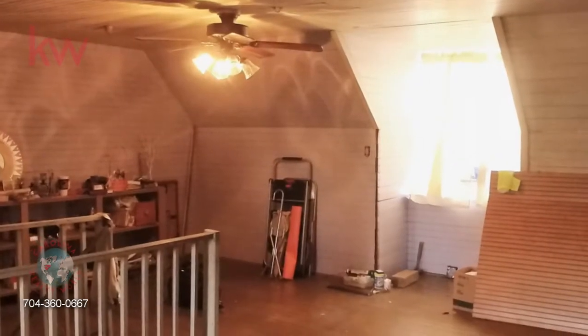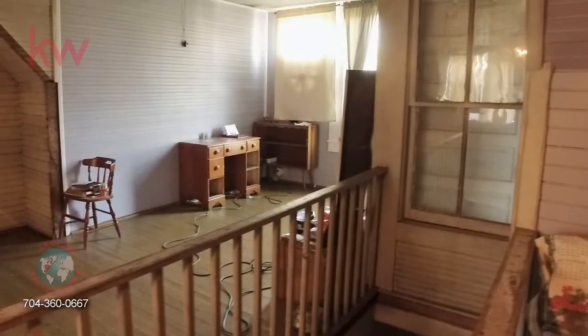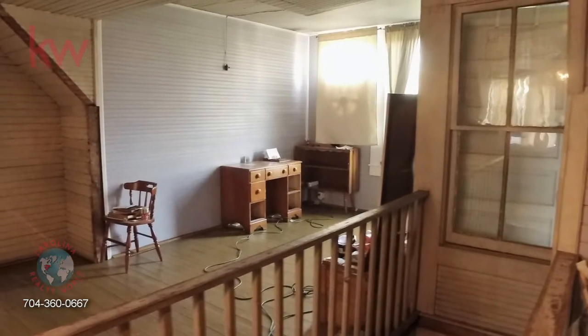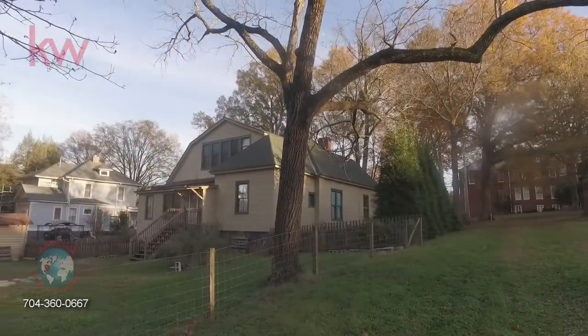Moving upstairs, an interesting feature about this home is that it used to be a schoolhouse. To the right there's a window — that is the schoolteacher's office, so she could overlook the kids.